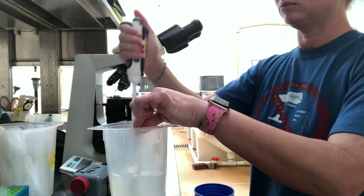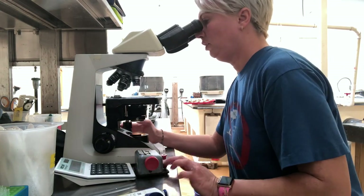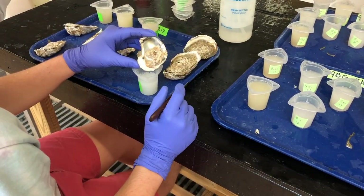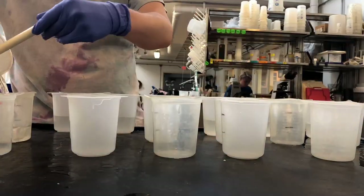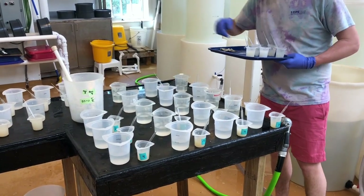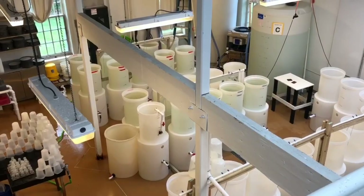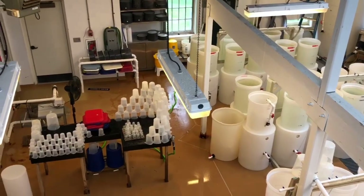Throughout the spawning process, each large beaker is assigned to a single female. We fill the beaker to a known volume and then take a subsample to count the eggs, ensuring that each female has an equal contribution to the gene pool. While the eggs are being counted, another person is stripping all of the sperm from the males into individual cups. Once all eggs have been counted and sperm stripped, we split all of our eggs into individual cups and make our crosses — matching up males with each individual egg cup and putting a small amount of sperm into each cup based on the rating of how active the sperm is. After allowing the eggs time to fertilize, they're placed in tanks with clean salt water and aeration.